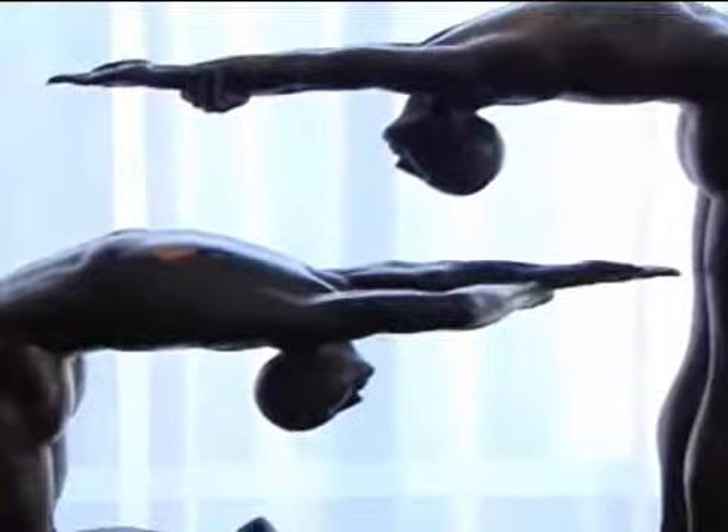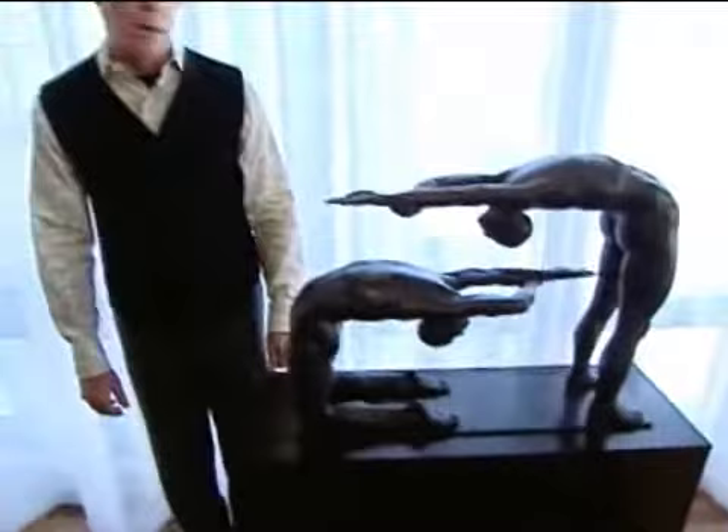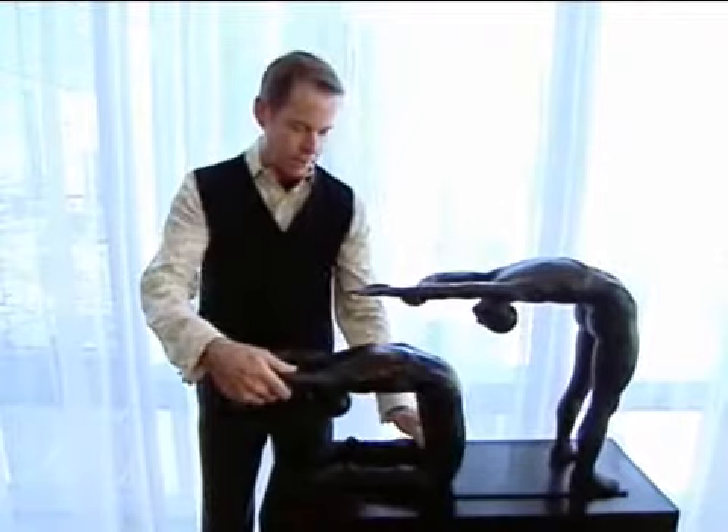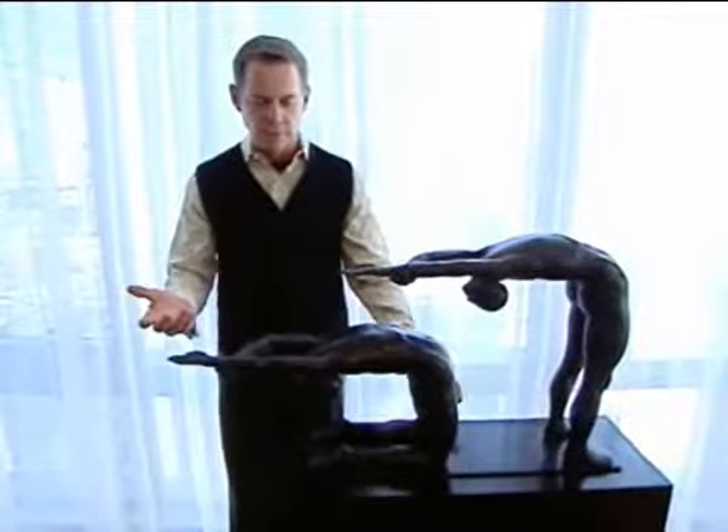Moving is also a great excuse to buy something new. 'The name of this piece is Paradox. It's by the artist Emil Azamora — he's a Spanish artist. And what's so cool about it is this guy actually pivots. So it's the relationship and interaction of the two figures.'